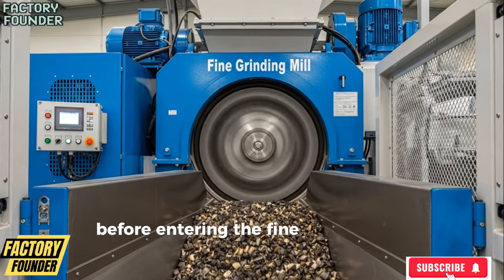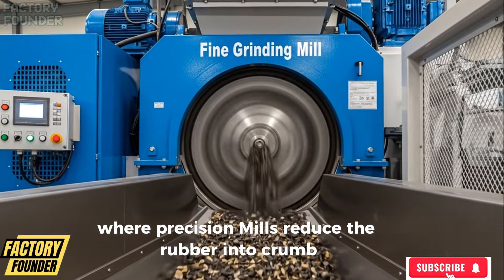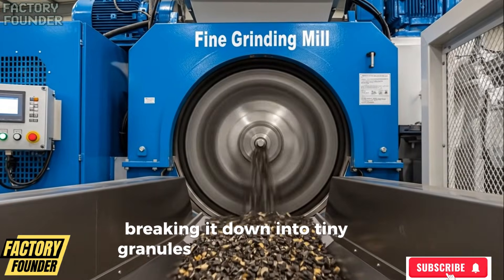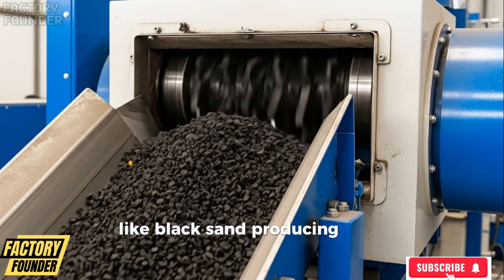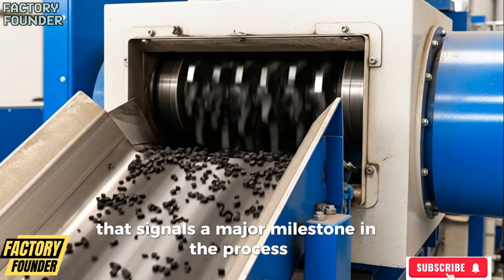Before entering the fine grinding stage, where precision mills reduce the rubber into crumb, breaking it down into tiny granules that flow smoothly like black sand, producing a steady, controlled stream that signals a major milestone in the process.